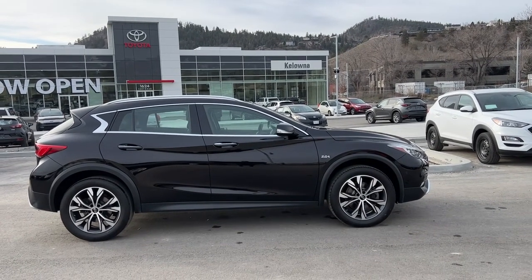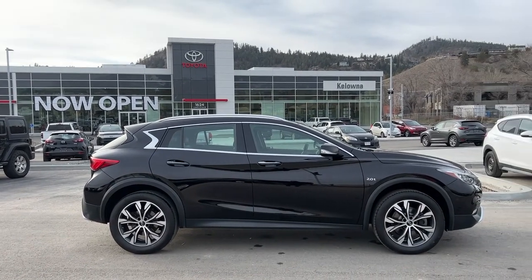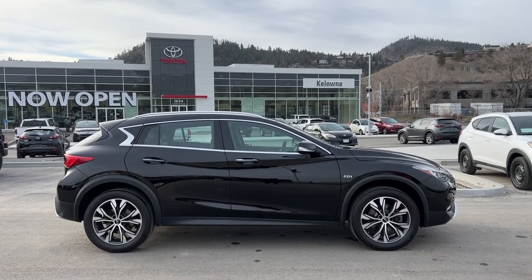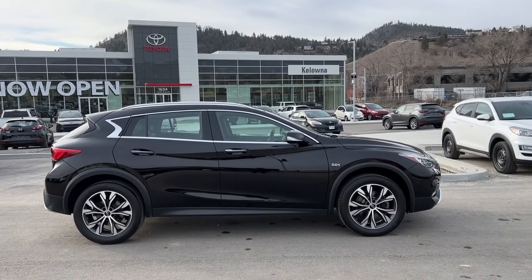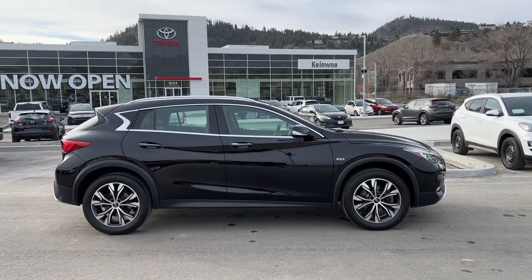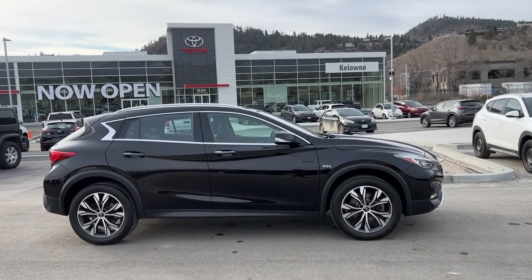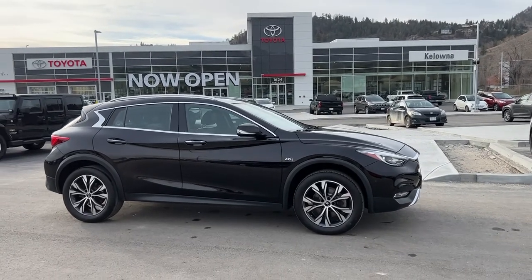Welcome to a video walk around from Kelowna Toyota. We are located at our brand new building at 1624 Kerry Road in Kelowna, BC, Canada, right here in the heart of the Okanagan. Today we're going to be checking out this 2017 Infiniti QX30. The power for this Infiniti comes from a 2.0 litre four-cylinder engine mated to an automatic transmission and all-wheel drive.